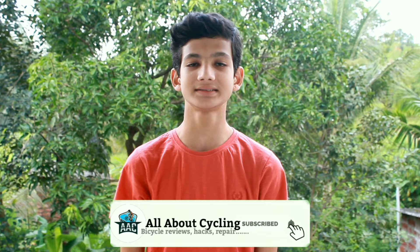The cost of these bikes may change and there would be a difference between the online cost and the market cost. Follow me on Instagram and Facebook. Thanks for watching this video guys. Do like, share, and subscribe.